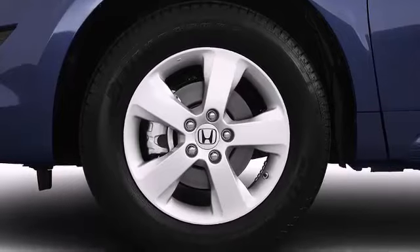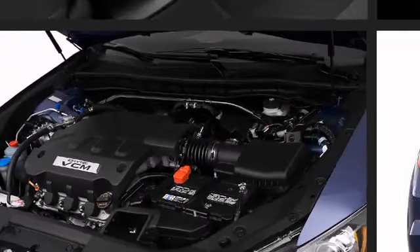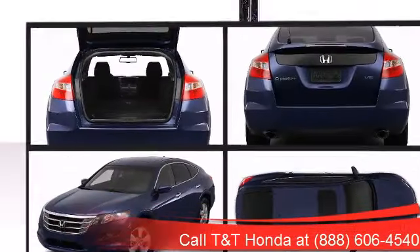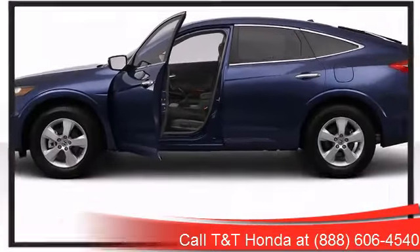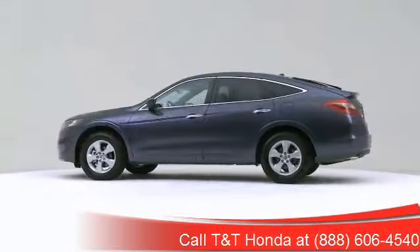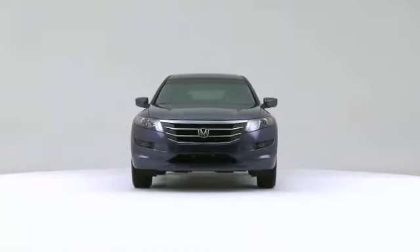four-wheel disc brakes with ABS. Brave all the elements mother nature tosses at you with the Crosstour's available real-time four-wheel drive and vehicle stability assist. The 2012 Honda Crosstour — well-equipped and fully capable, this vehicle rocks its class with six-cylinder efficiency and distinctive styling.